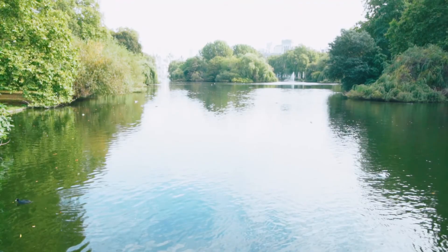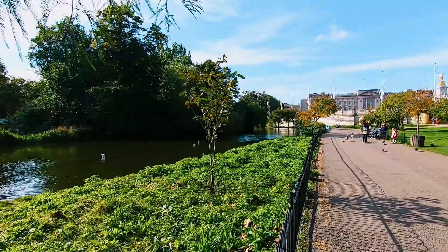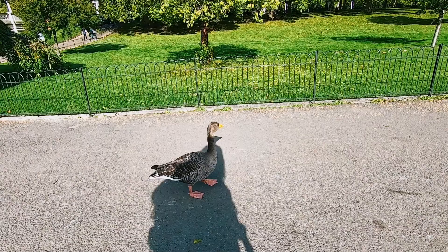St. James's Park is a hop, skip and a jump away from Buckingham Palace, and I love watching all the birds and wildlife — they are honestly not scared of anybody. Just look at this goose, it's just like looking at me being like, what the hell are you doing? Around 2:30 PM you can see the keepers feeding the pelicans as well, but there was no time for that today.